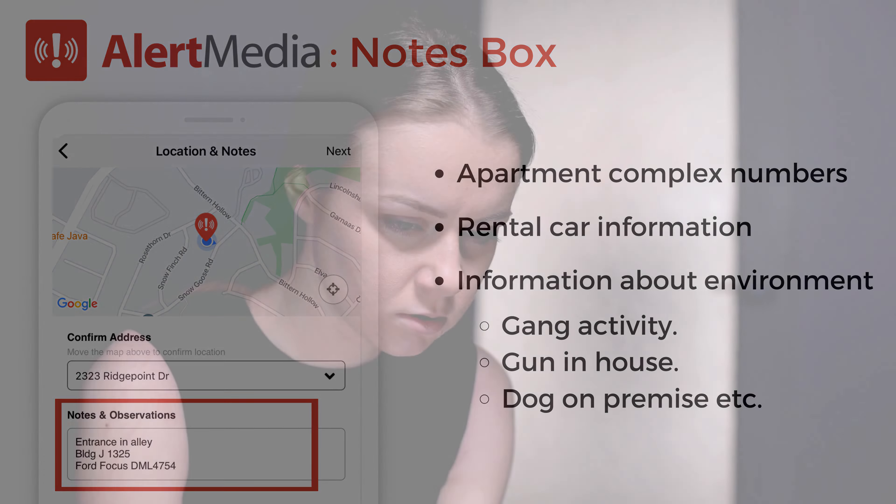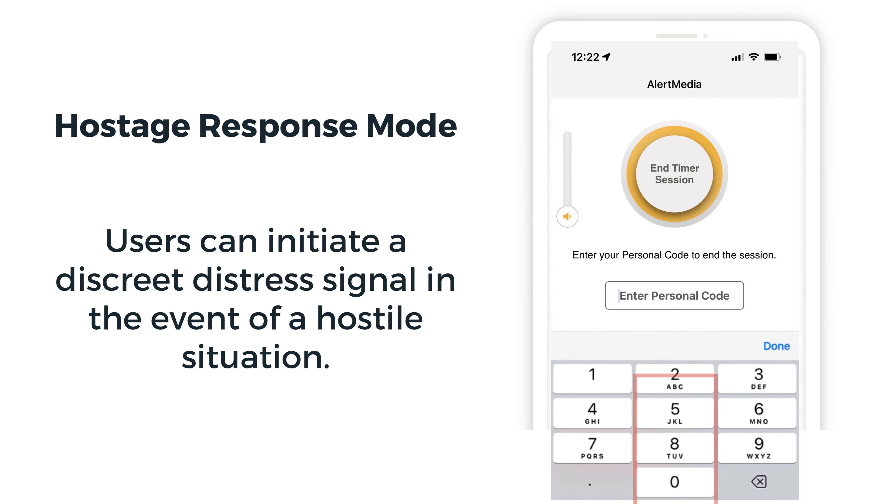In some cases, law enforcement may respond in a hostage response mode triggered silently by the user.